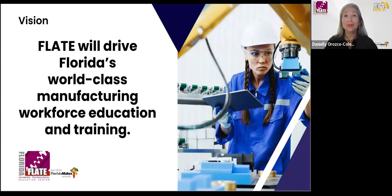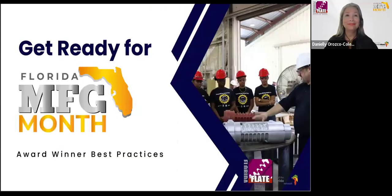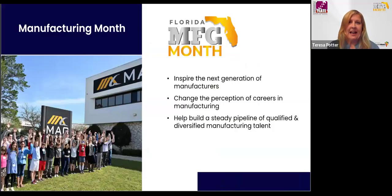Manufacturing Month in Florida will kick off this year on National Manufacturing Day, which is Friday, October 4th, and we will continue to celebrate it throughout the month. FLATE and our statewide network of partners has been helping to promote Manufacturing Month since 2012, when National Manufacturing Day was first established on the first Friday in October. The goal has been to highlight the importance of manufacturing to the nation's economy, draw attention to rewarding high-skill jobs, and support manufacturers in building a steady pipeline of qualified manufacturing talent to support local economies for decades to come.